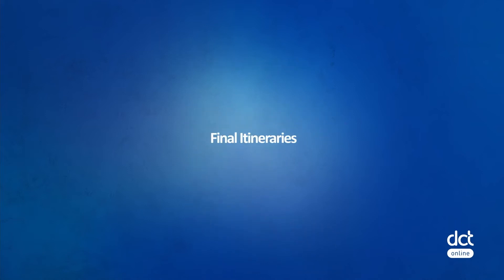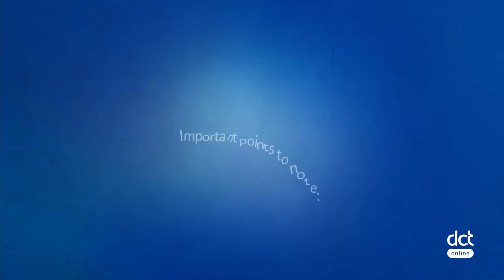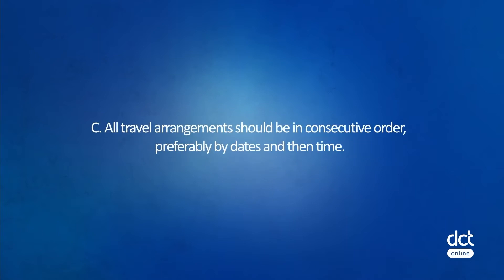Final itineraries are an important document for your clients as they detail all the travel arrangements that have been made. Important points to note: all contact details should be recorded for suppliers, travel agents, and consultants. Include all details — it's best to assume the client has not traveled before, as it is preferable to provide too much detail than not enough. All components or travel arrangements should be in consecutive order, preferably by dates and then time.